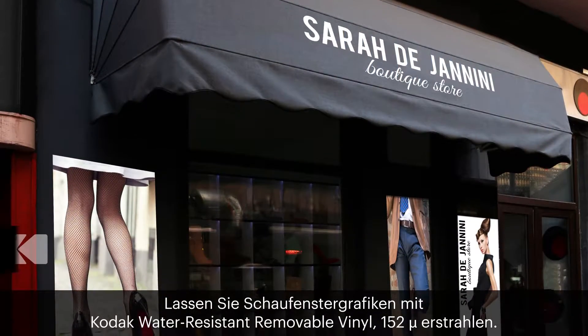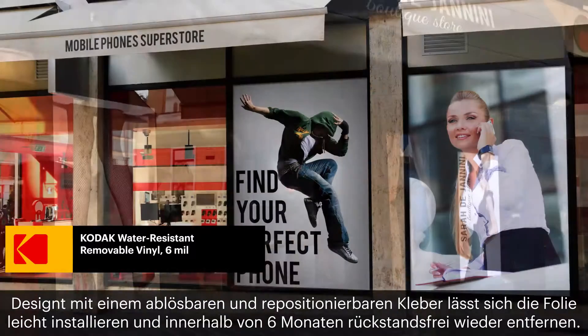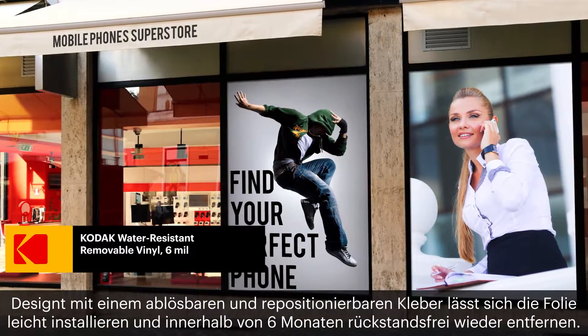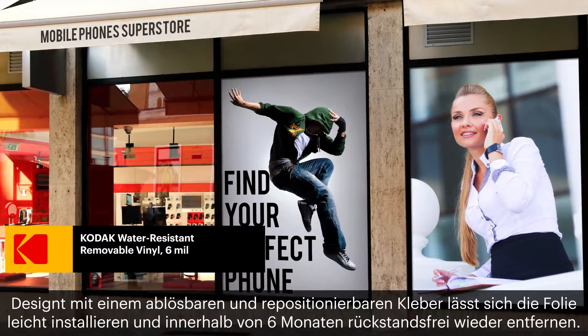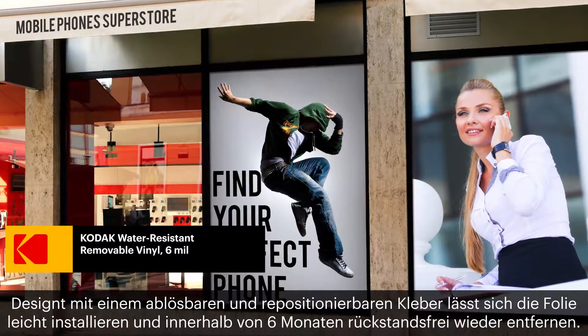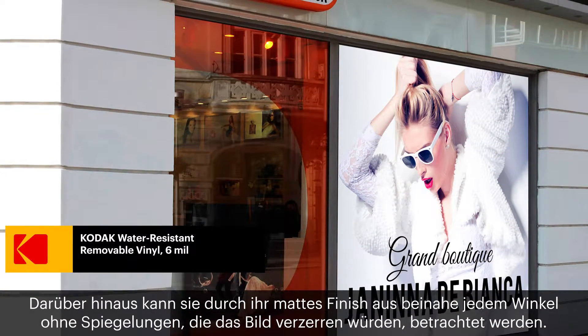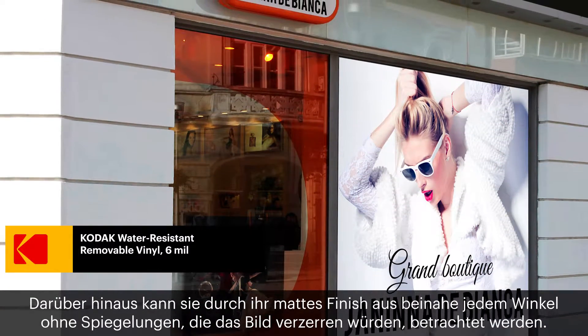Make store window graphics pop with Kodak Water Resistant Removable Vinyl 6mm. Designed with a pressure-sensitive removable and repositionable adhesive, you get easy mounting on most smooth surfaces and it removes cleanly within 6 months. The matte finish makes it easy to view from almost any angle without reflections distorting the image.